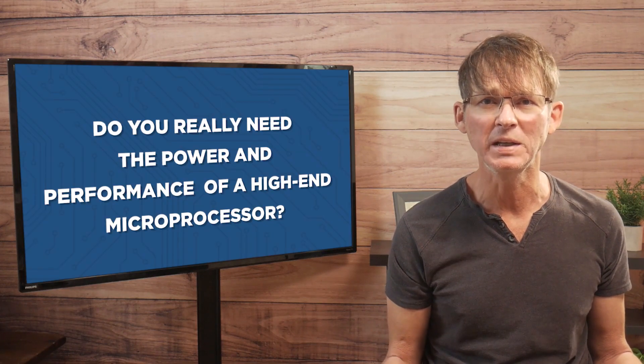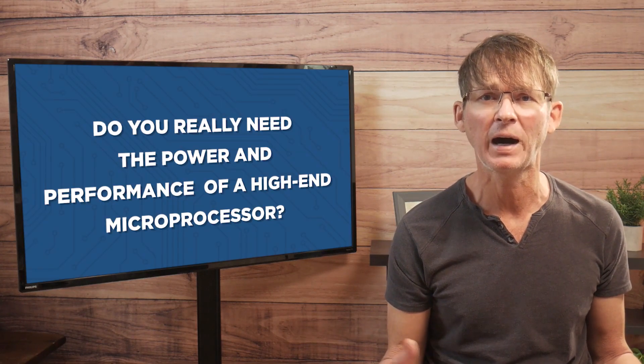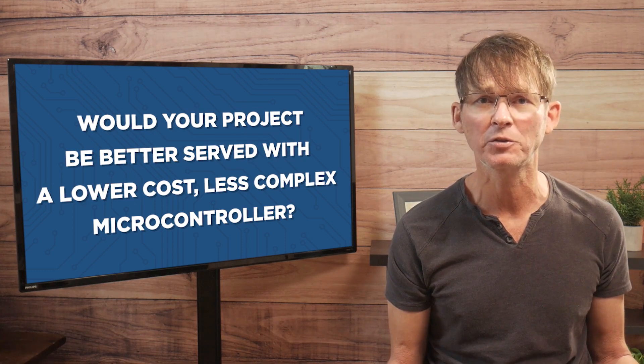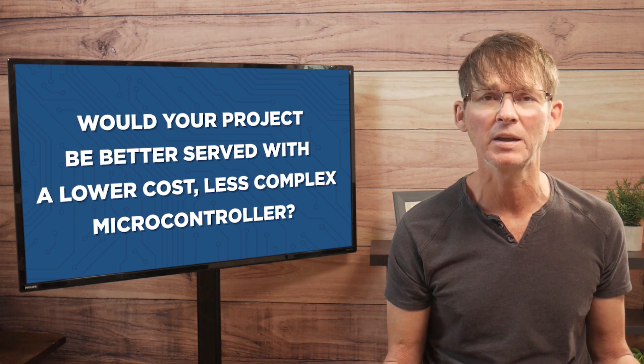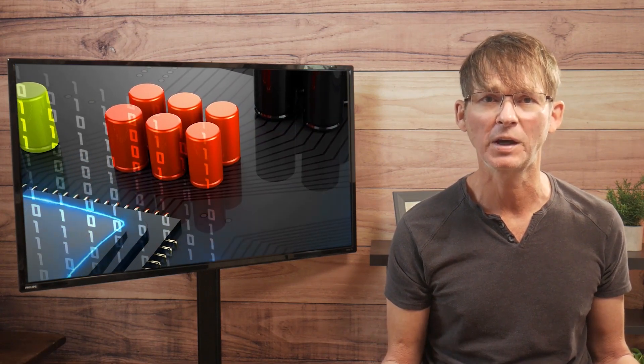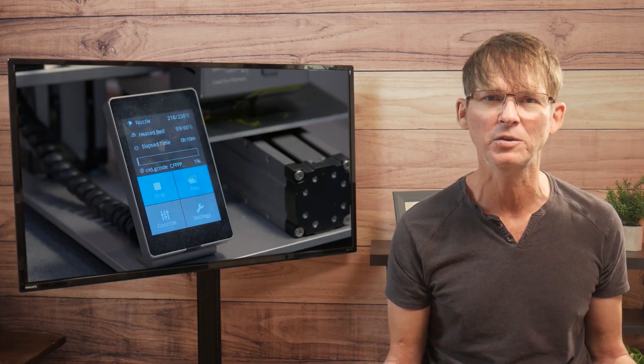The first question you need to ask yourself is: do you really need the power and performance of a high-end microprocessor? Or would your project be better served with a lower cost, less complex microcontroller? As the name implies, a microcontroller excels at controlling other hardware components such as sensors, switches, motors, lights, and so on.